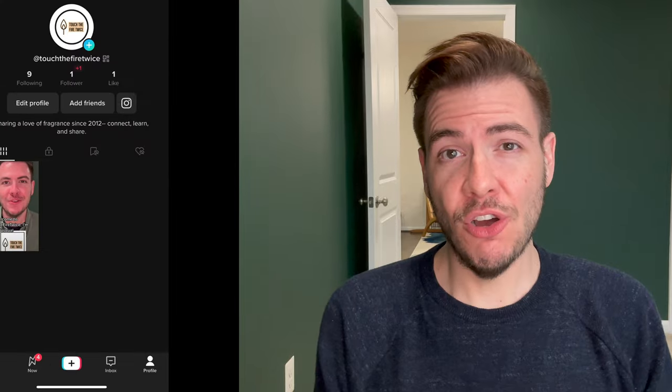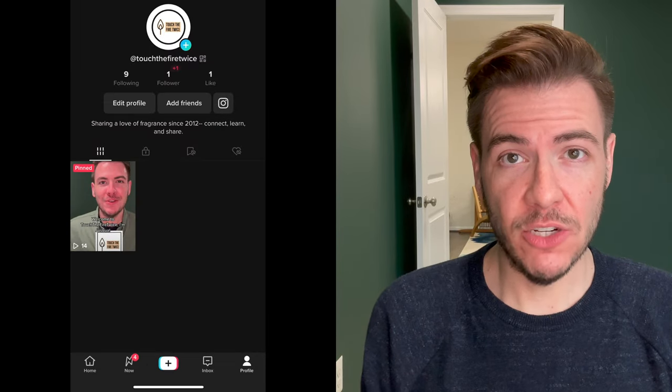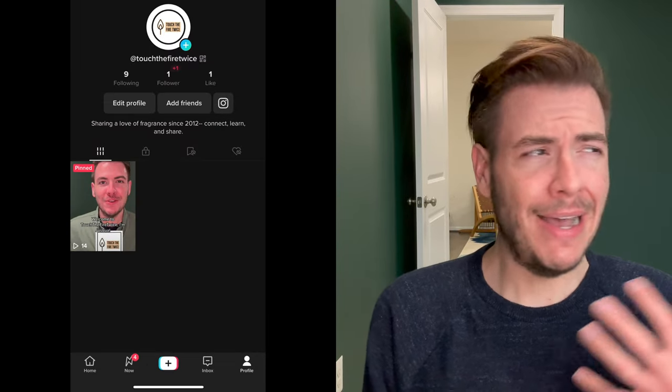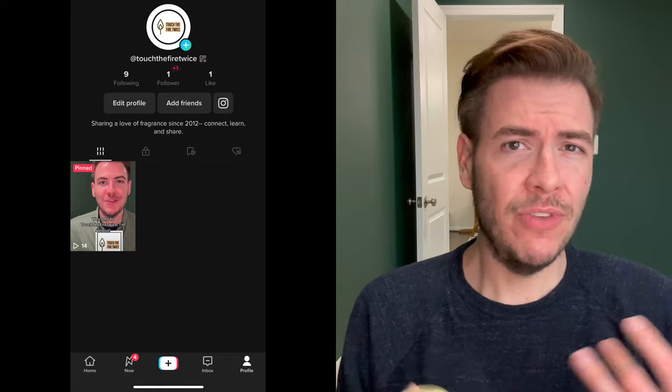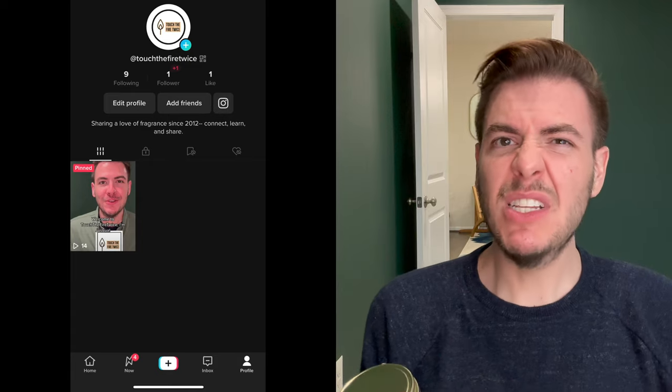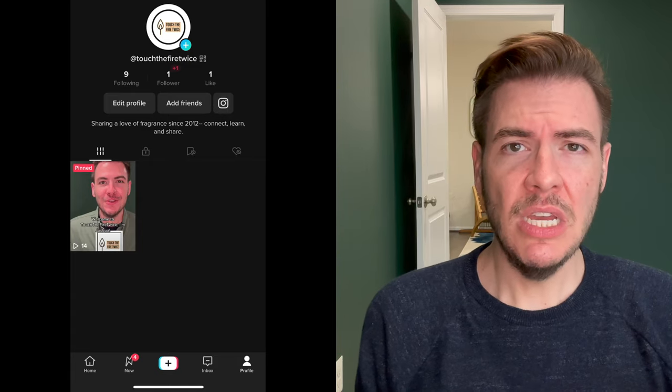I have recently just launched over on TikTok, also at Touch Fire Twice. Check me out there if you want quicker, in-the-moment reviews and tips and tricks. And continuing to post, hopefully a bit more frequently on Instagram as well. So check those out if you are on Instagram and TikTok.